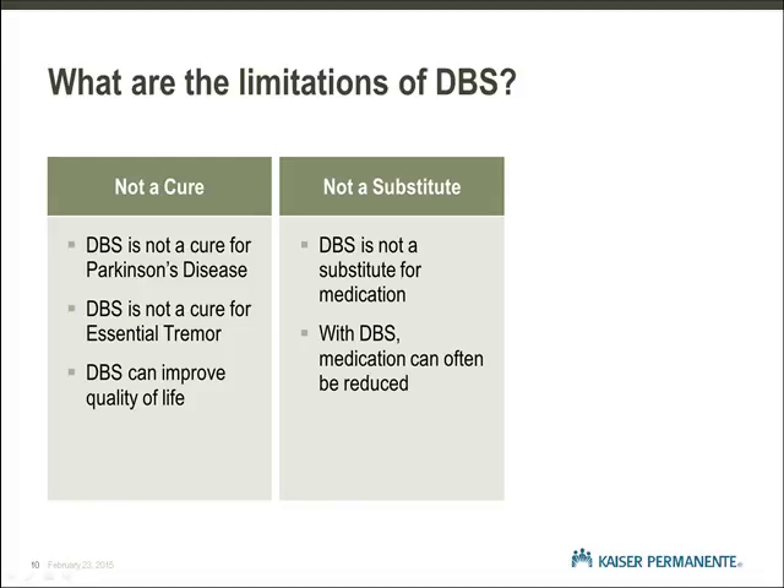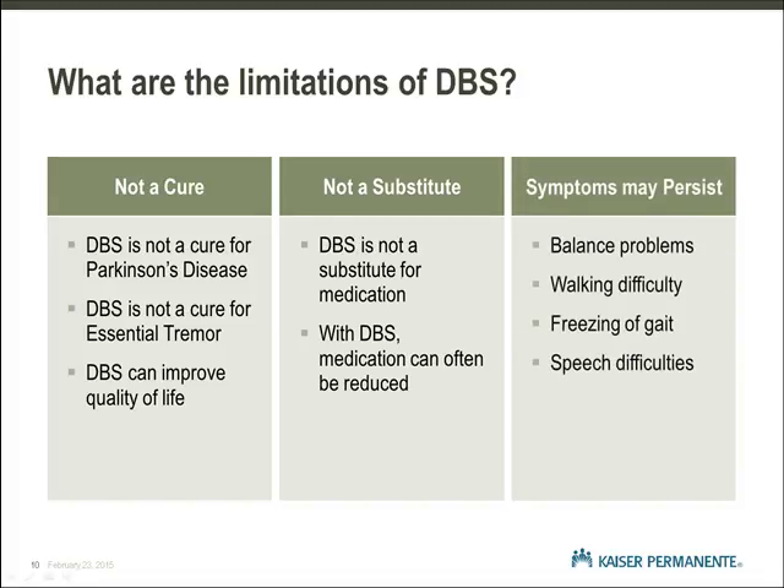DBS does not help with balance problems and the falls often associated with balance instability. There are various walking problems associated with Parkinson's disease, such as unsteadiness, quickened stride, and freezing, which is the inability to move your feet while walking. These generally do not improve with deep brain stimulation, and occasionally, walking problems get worse after DBS surgery. Speech problems related to the softness of your voice and lack of clarity of speech will not improve either. It is important to understand that symptoms that do not improve when you take your medication probably will not improve with DBS.